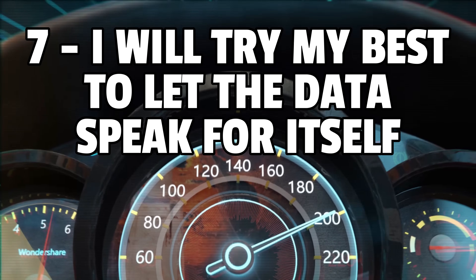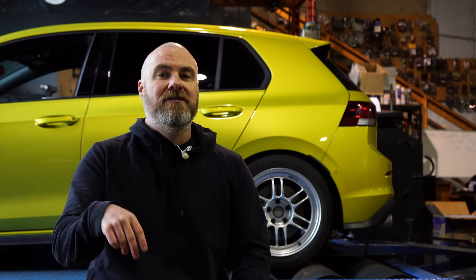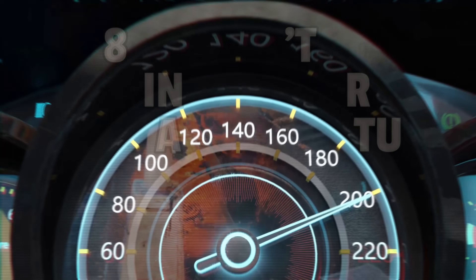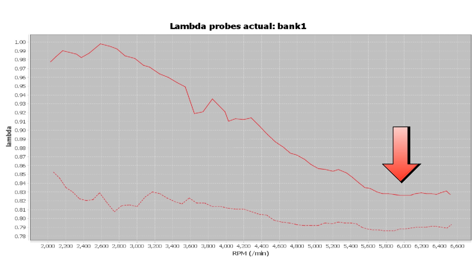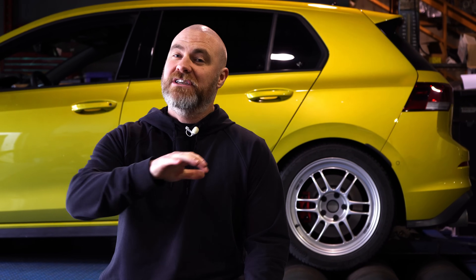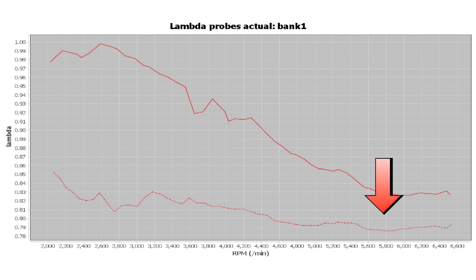Number seven: I will try my best to let the data speak for itself — what we see in terms of power and torque on the dyno running each of these different tunes. Number eight: the AFR or air-to-fuel ratio or lambda in each of these tunes may vary. Keep in mind that leaner AFR or lambda might make more power but could affect the longevity of the motor, whereas a richer tune may help the motor last longer. I'm not going to be sharing or going over those in this video series.